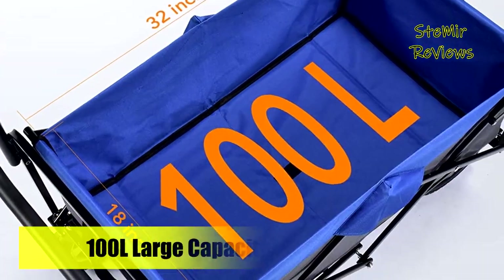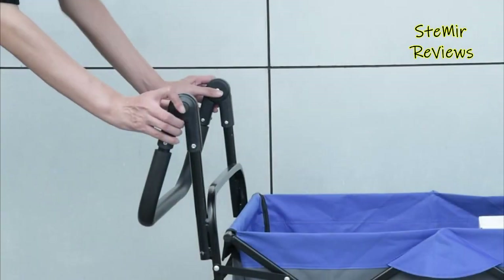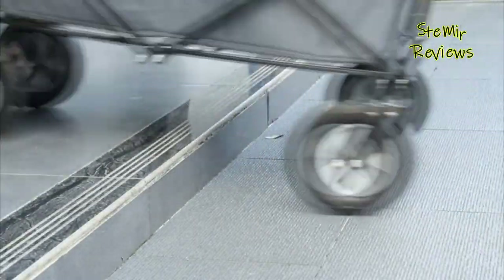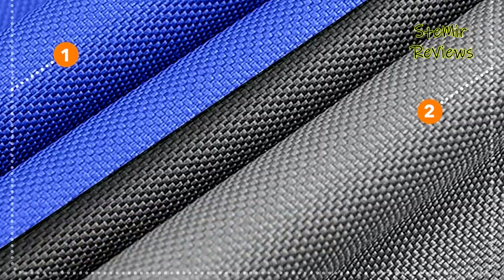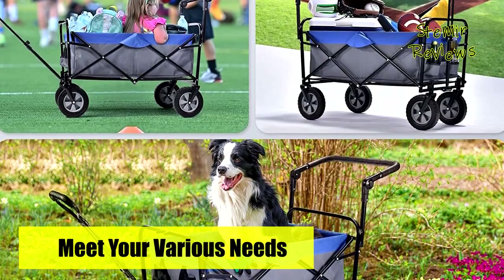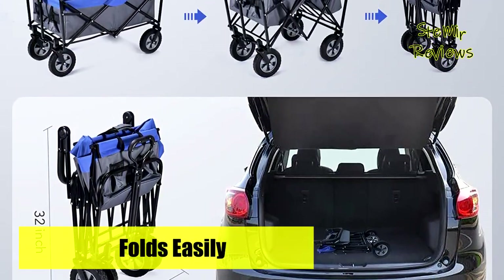Different from other products on the market, this folding wagon has two adjustable handles on the front and back — you can choose to pull or push. When you receive the product, the bow handle needs to be installed, but it's very simple. You can rotate the bow handle 220 degrees by pressing the joint of the bow handle, and the heart-shaped handle can be stretched to length by turning the lock switch to the right, and to the left to lock. The drawstring design inside the cart allows it to be easily folded in seconds. Easily store it in your closet, garage, or car trunk, while only minimum space is needed.